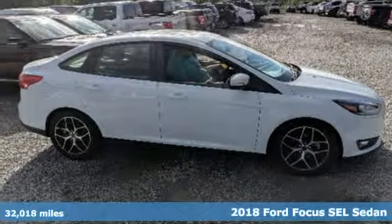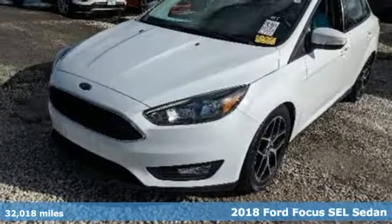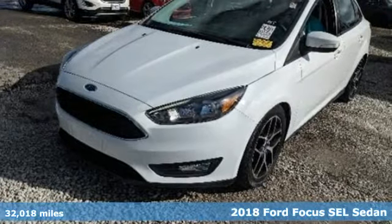Here's a 2018 Ford Focus. This Focus is designed to inspire and driven to exceed expectations.